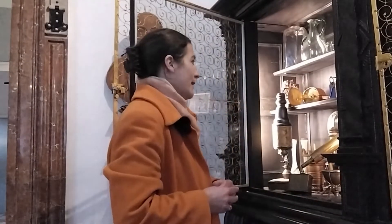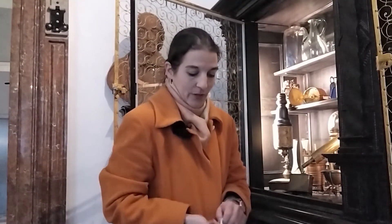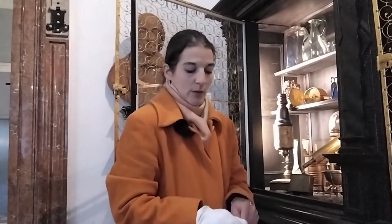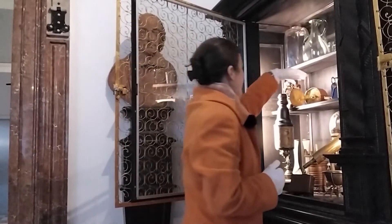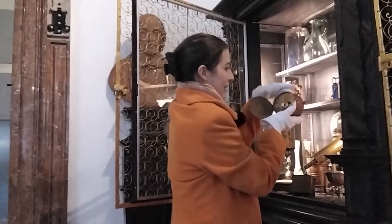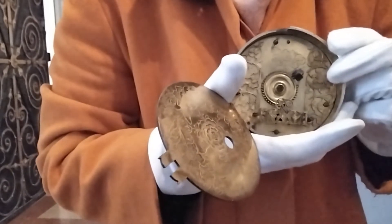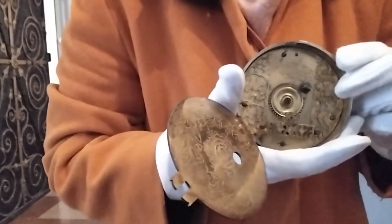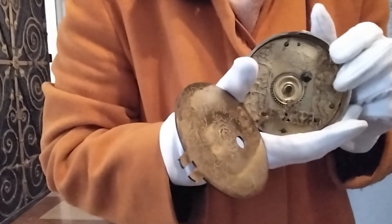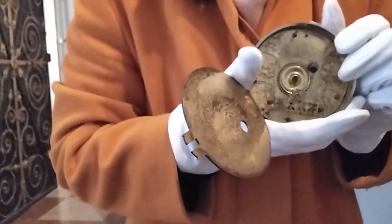Hier in der Vitrine mit unseren technischen Instrumenten darf ich Ihnen nun unser erstes kleines Highlight der Uhrenführung zeigen. Wir haben nämlich ein Uhrwerk eines bekannten Salzburger Uhrenmachermeisters ausgestellt. Es handelt sich um Jeremias Sauter. Jeremias Sauter ist Ihnen vielleicht bekannt, da er einige wichtige Uhren in Salzburg hergestellt hat, unter anderem die Uhren der Wallfahrtsbasilika Maria Plain oder auch die Domuhr.